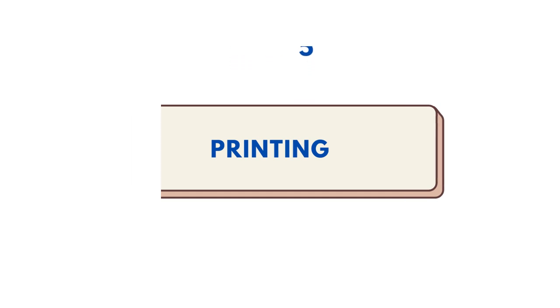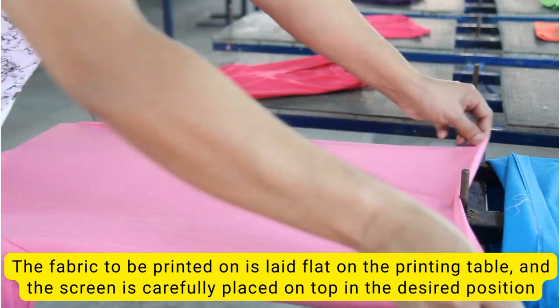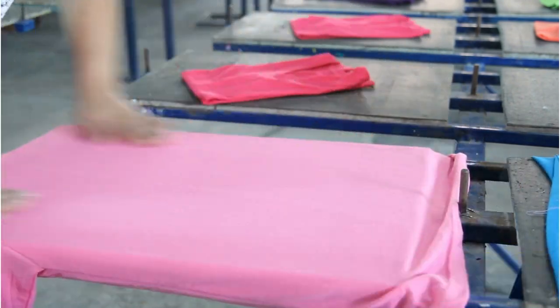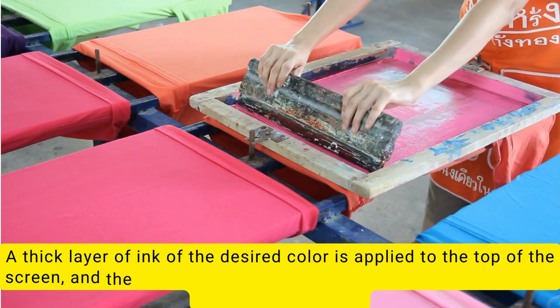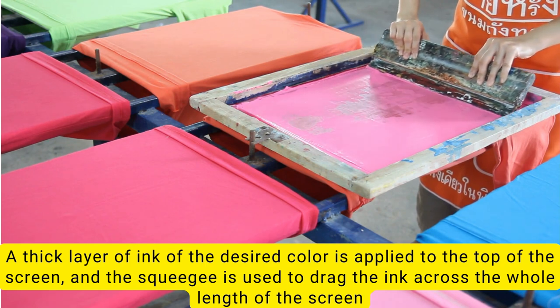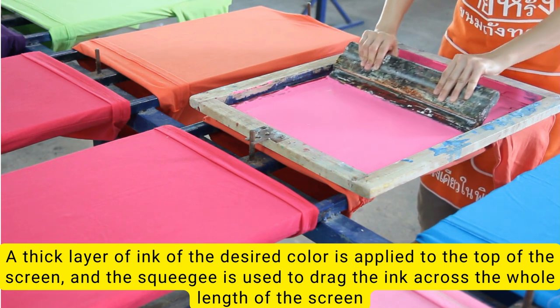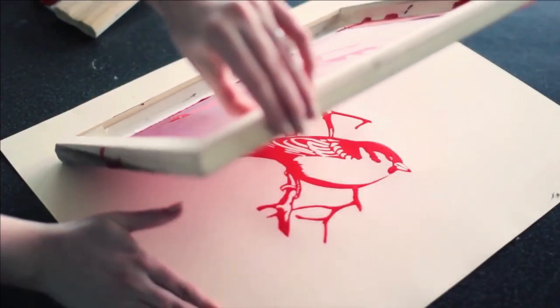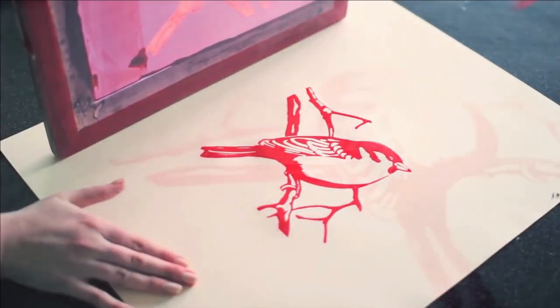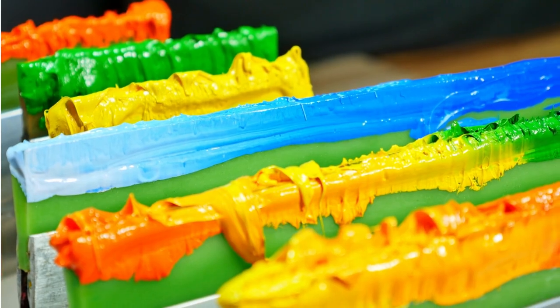Step 5: Printing. The fabric to be printed on is laid flat on the printing table, and the screen is carefully placed on top in the desired position. A thick layer of ink of the desired color is applied to the top of the screen, and the squeegee is used to drag the ink across the whole length of the screen, covering the full stencil. The ink is pressed through the open areas of the stencil and transfers onto the fabric underneath, leaving an ink pattern in the desired design. One color is printed at a time, so several screens can be used to produce a multicolored image or design.